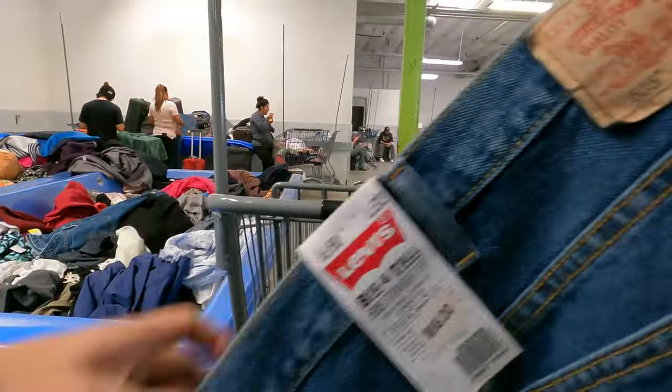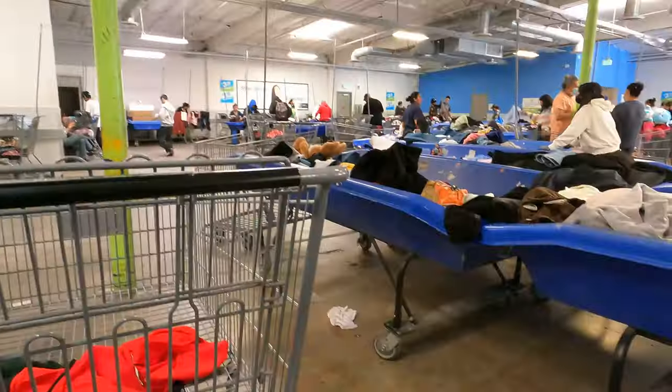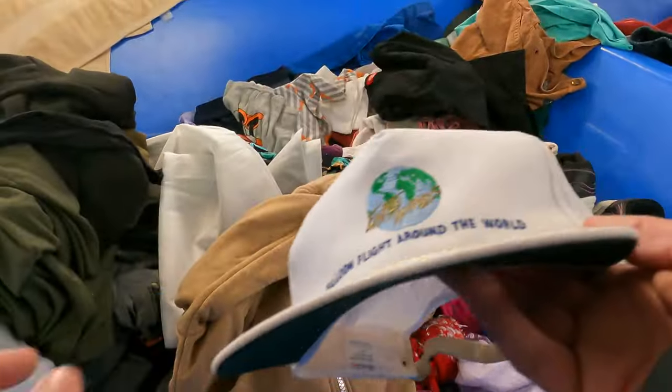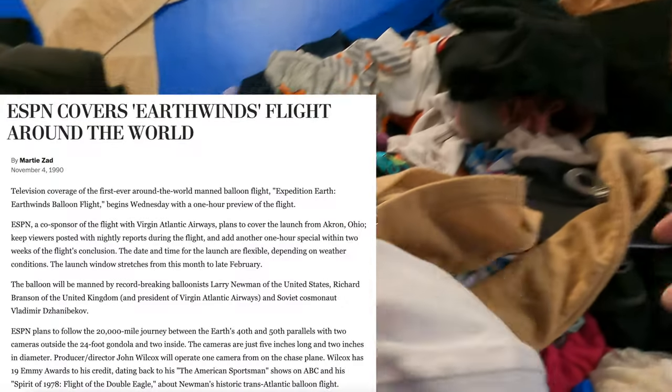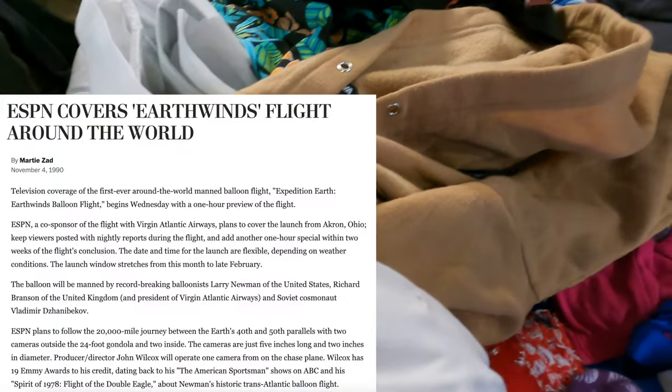I first spotted the tag on these jeans, then I noticed they were size 60 - big and tall. Some of these sizes sell well; people really just have to be looking for them, and I'm willing to wait on them, so I grabbed them. Slim pickings otherwise, but I did find this cool hat - 'Balloon Flight Around the World.' It's old but I'll just throw it in.